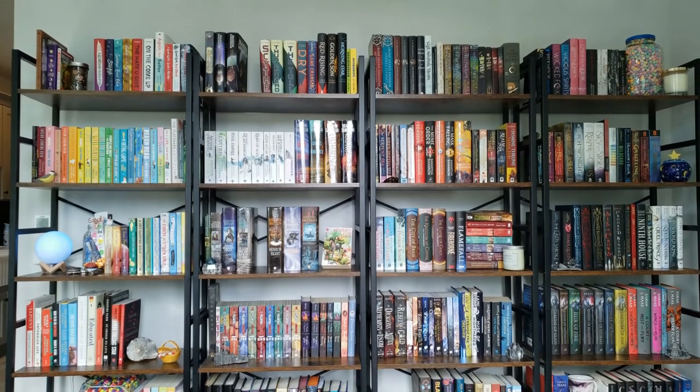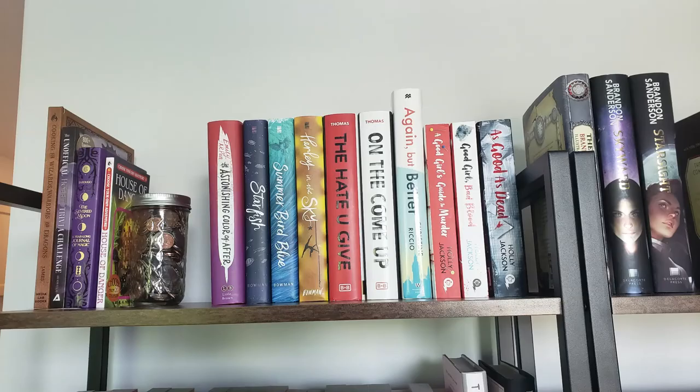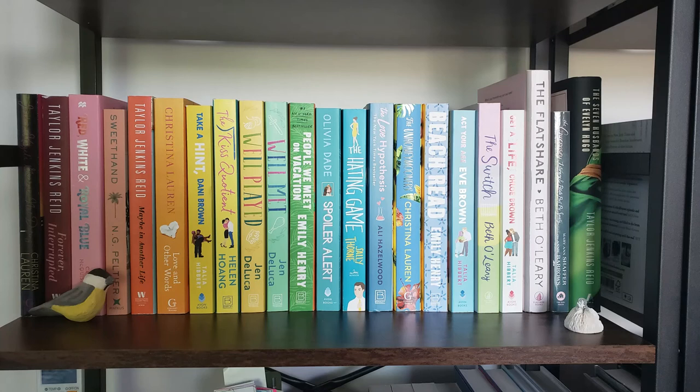These books are all read — I keep my unread books elsewhere. Starting at the shelf all the way to the left, at the top on the left I have some miscellaneous books, and then over to the right I have my young adult contemporary books.